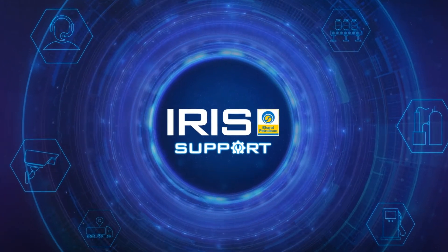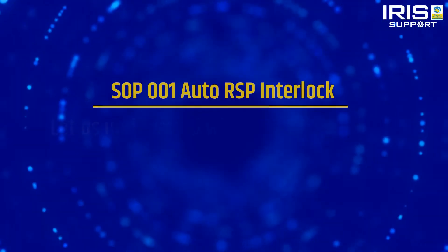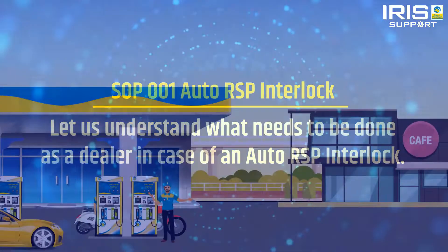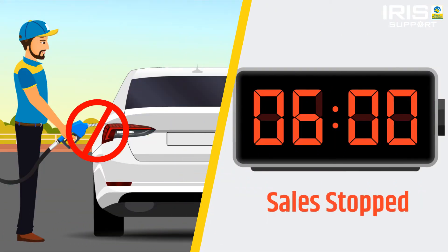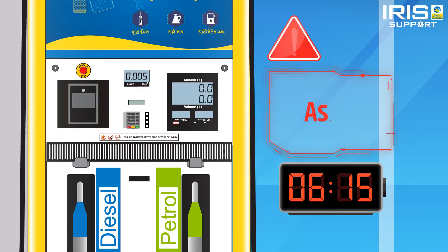Welcome to IRIS support. Let us understand what needs to be done as a dealer in case of an auto RSP interlock. If for some reason auto RSP does not get updated by 6 AM, the sales from all nozzles will be stopped. If the head office server doesn't receive the auto RSP download update till 6:15 AM from the